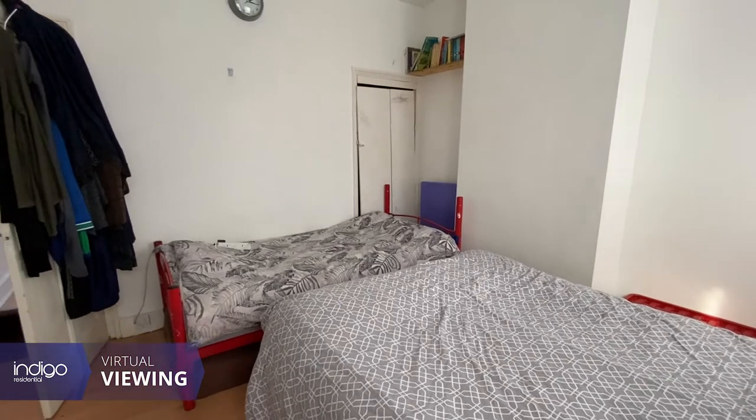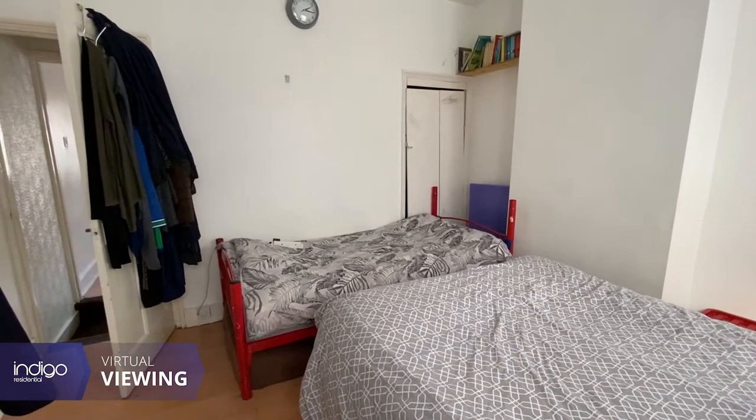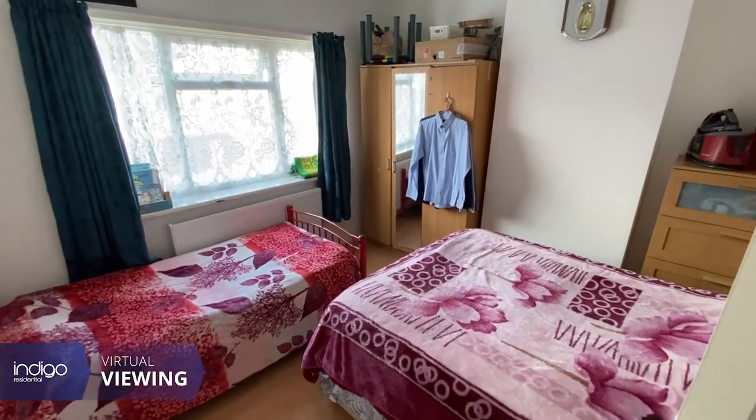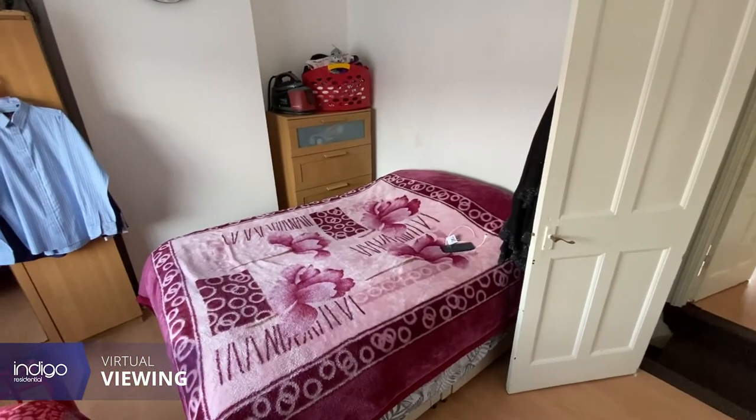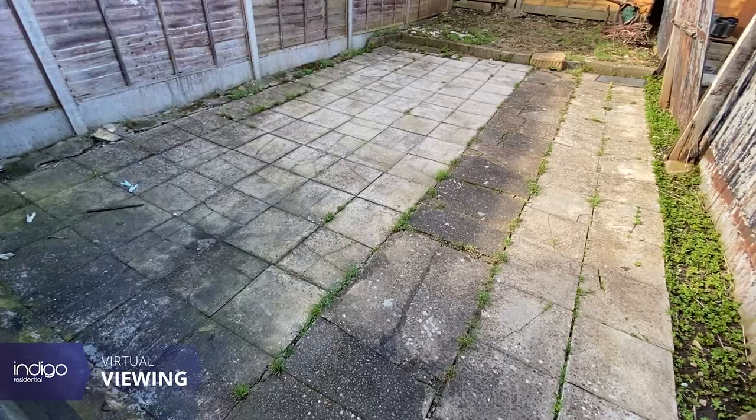Located in the popular Biscuit Road area of Luton, there are an array of shops, bus routes, supermarkets and other amenities all nearby. And Luton and Lee Grave train stations are both in close proximity.